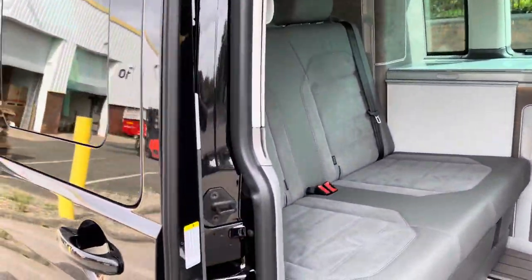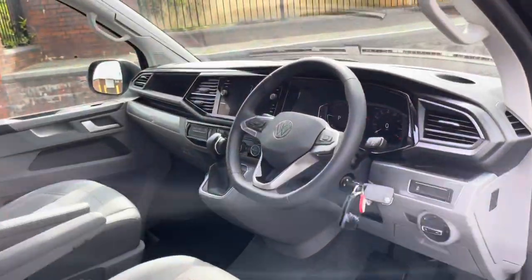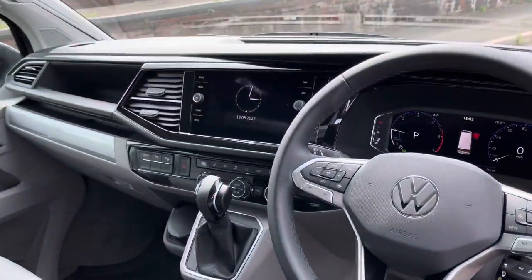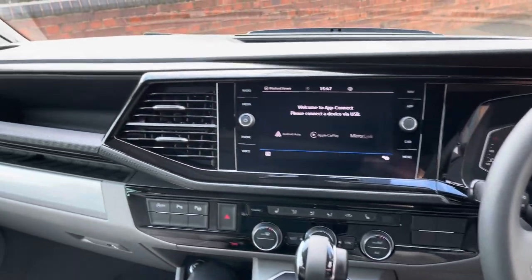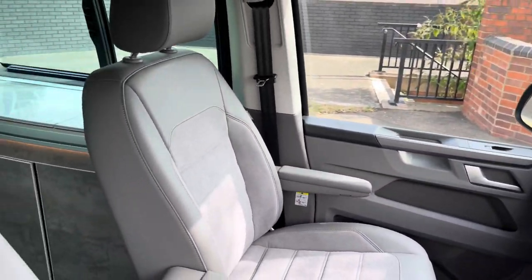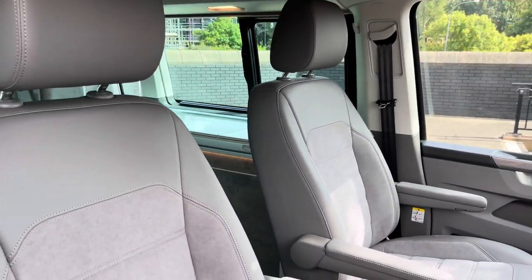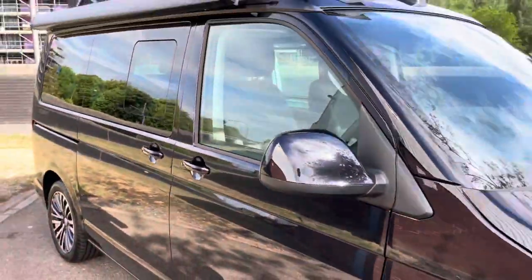Taking a look at the passenger seating with the seats in their driving position, we'll now take a quick look at the interior. This California Ocean comes with a digital dash as well as an eight-inch colour touchscreen system. Throughout the cockpit, the seats are finished in extremely comfortable seat trim covers — Art Velours with an Alcantara and leather effect.